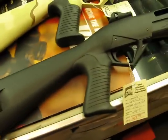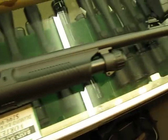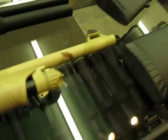Over here we've got a Benelli Supernova. This has got good ghost ring sights. Benelli Supernova in the desert camo, which is cool.